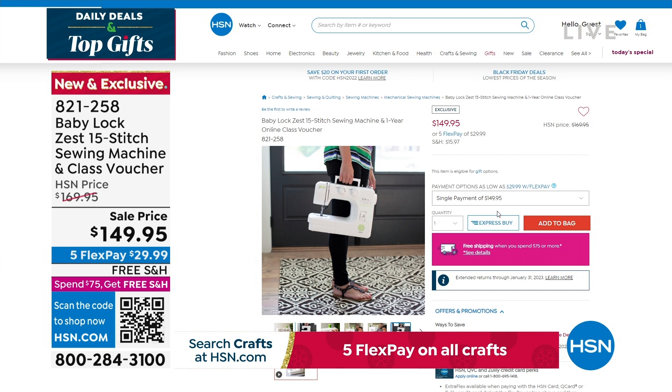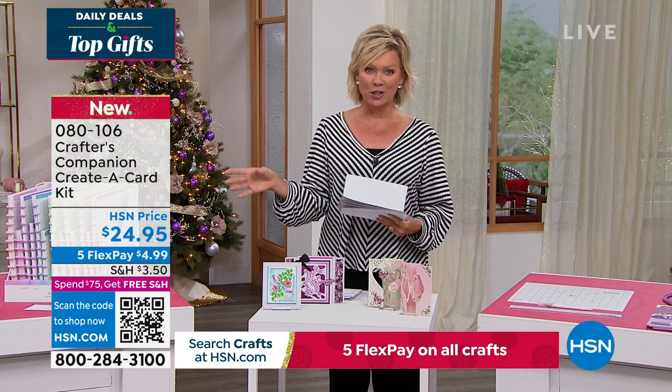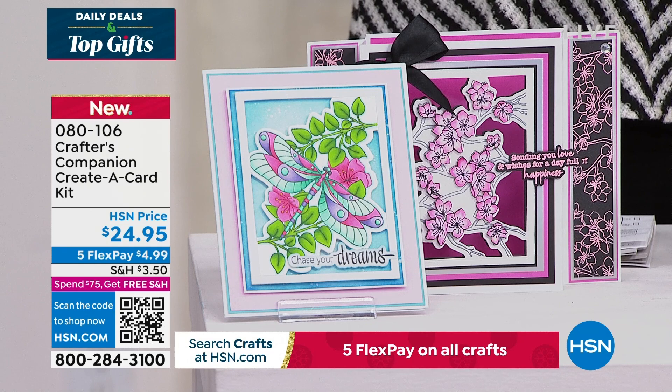It's our 15th anniversary here at HSN with Crafter's Companion. Sara comes to us from across the pond, and we are always so inspired by the things that she brings. We do have the flutter — let's take a look at some of the highlights, in addition to our Today Special that's coming up first. It's a wonderful way to be able to create a card. This is just a sampling of things to look forward to, and of course we're excited for you to watch live as Sara does her magic, but you're welcome to take advantage of anything ahead of time.